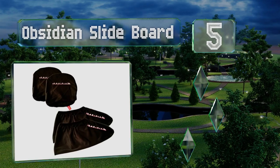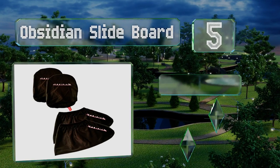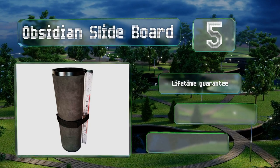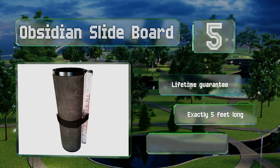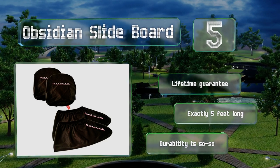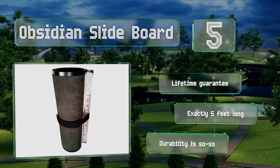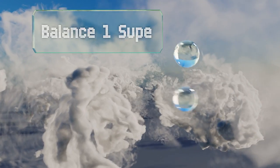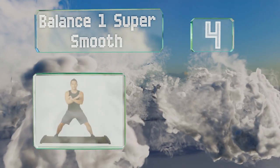Halfway up our list at number five, don't have deep pockets? Don't worry — the Obsidian Slide Board comes in at a price that's within the reach of most budgets, especially when you consider that it's packaged with booties, mitts, and three handy DVDs featuring over 30 muscle-building exercises. It's backed by a lifetime guarantee and is exactly five feet long, but its durability is so-so.